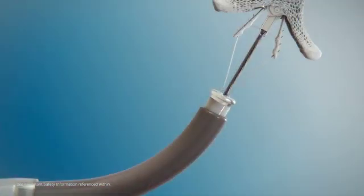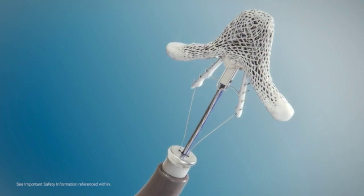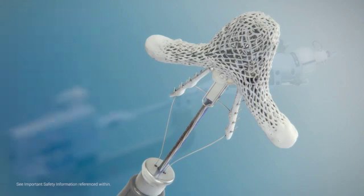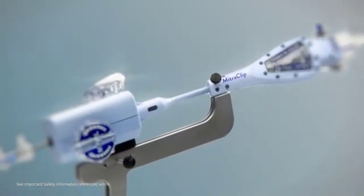Current guidelines recommend surgical mitral valve repair or replacement in severe MR patients. For MR patients for whom surgery is not an option, minimally invasive procedures are available.